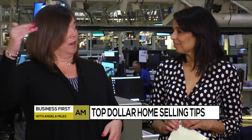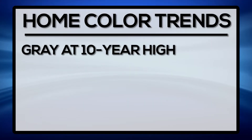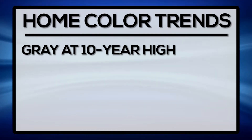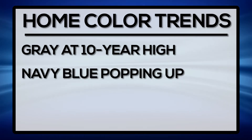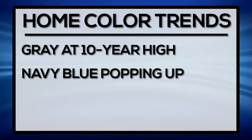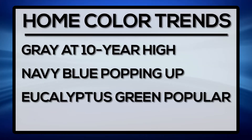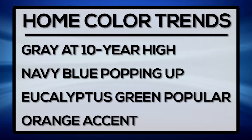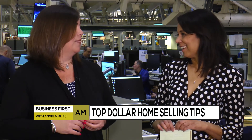Grays have kind of peaked — we're at a ten-year high on grays. Usually when a color peaks, you see it drift off and a new color comes in. We're seeing navy blues come in strong, even in cabinetry — painted woods of navy blue and eucalyptus green. Another color, which I'm not a huge fan of, is orange. Not necessarily go paint your house orange, but accent colors — you're seeing it in fashion and in housing trends.